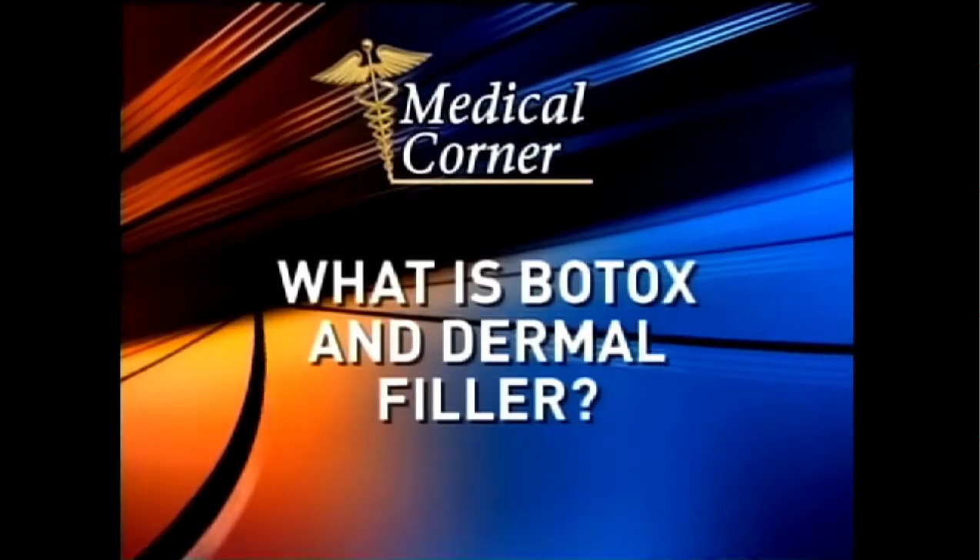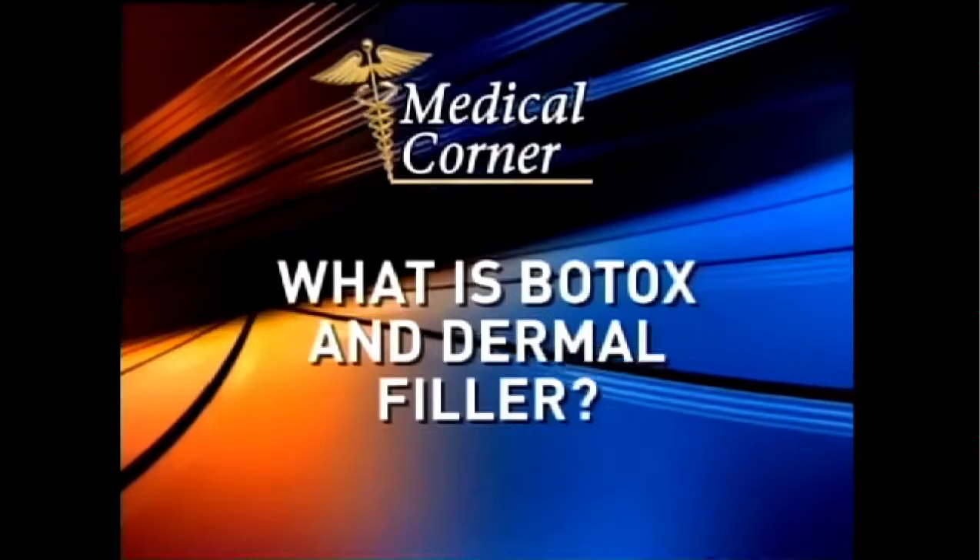Starting off, what is Botox and Dermal Filler? Botox and Dermal Filler are almost a magical way to be able to erase those lines and wrinkles that develop over the years. The way that Botox works is that nerve impulses leading to the muscles are interrupted. The way Dermal Filler works is areas of the skin that begin to sag over time are filled in to erase those wrinkles.